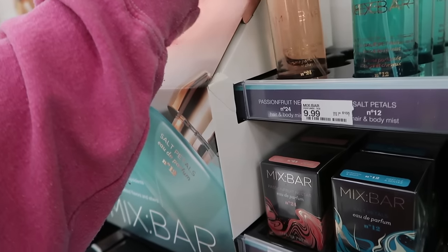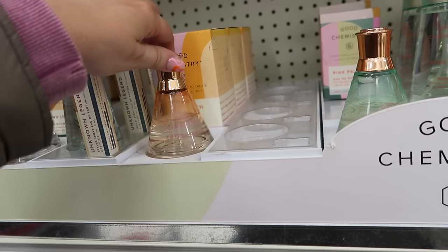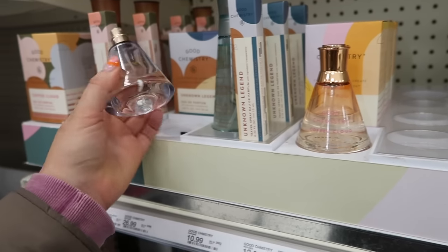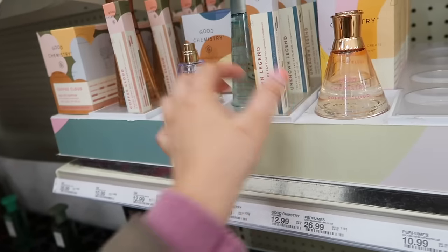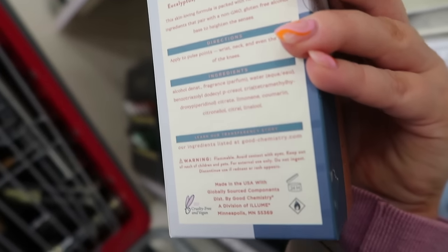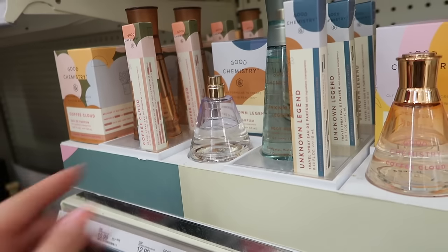Good Chemistry also has a new perfume launch. If you haven't tried their stuff, they have a pretty good array of fragrances — I love their Coffee Cloud, which is similar to Ariana Grande's Cloud, and their Sugar Berry smells like Pink Sugar. Their new scent is called 'Unknown Legend' — they have the mist, the perfume, and a mini size. I think this one's going to be a pass for me though. It has eucalyptus, violet leaf, and charcoal sandalwood — another kind of skin scent, a little more fresh but not a love for me.